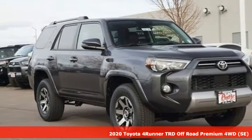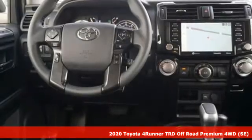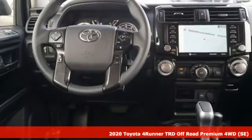Here's a new 2020 Toyota 4Runner. When you're looking for comfort, convenience, and quality, you think Toyota.